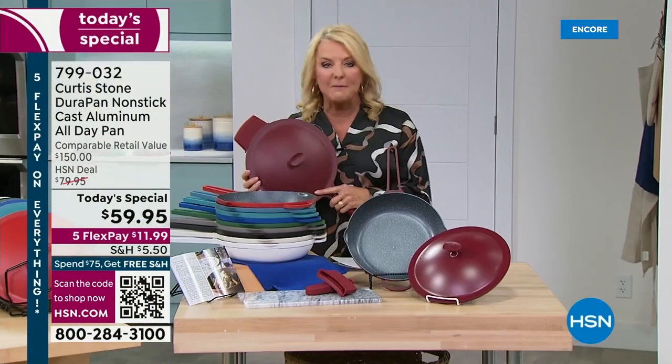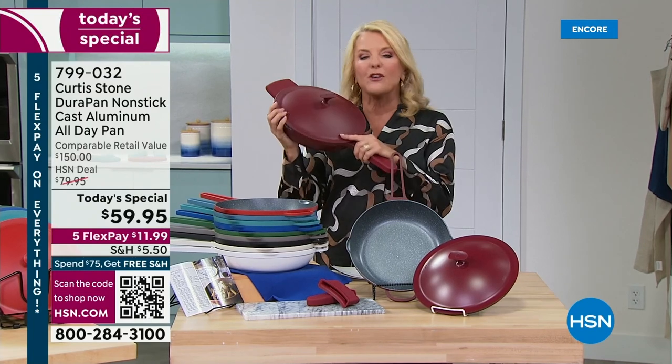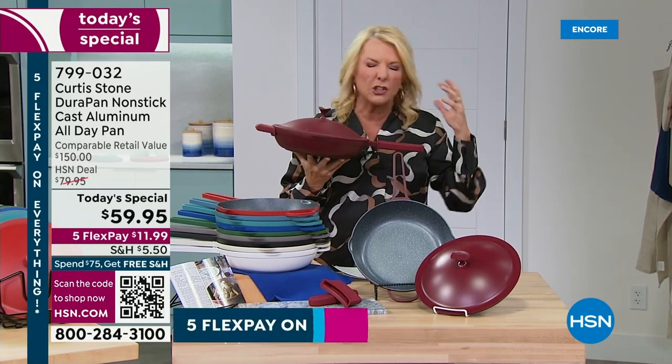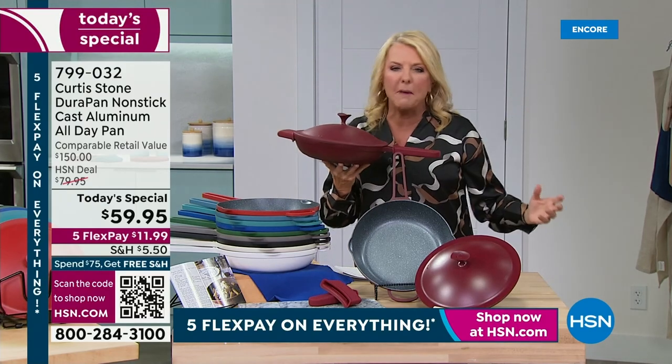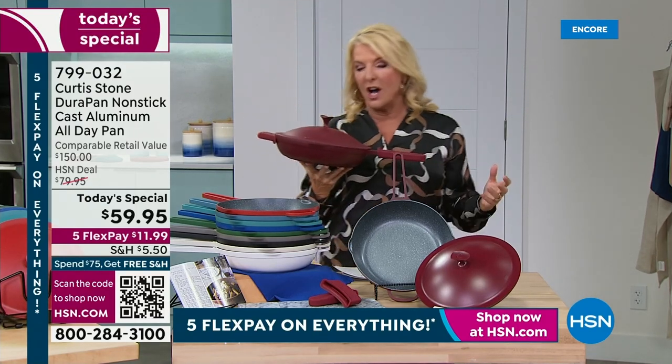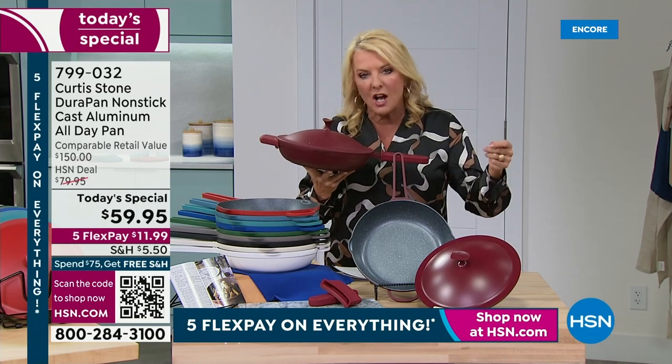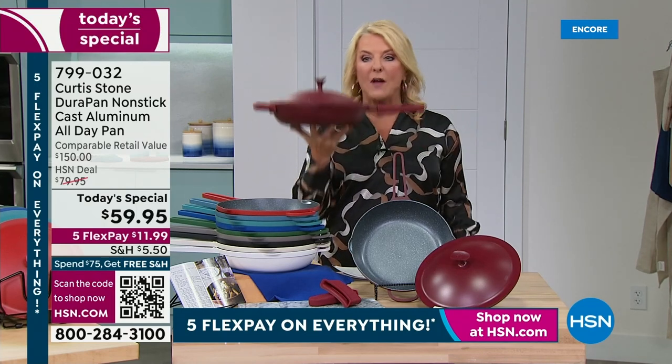This is truly the do-it-all, every day, every meal pan that you could ever imagine. There are so many cool features, and right now there's a certain pan out there that's got this incredible buzz — everybody's talking about it. It costs about $145. Chef said, you know what, I'm going to do something similar but put his twist on it and make it substantially better, and he did it.